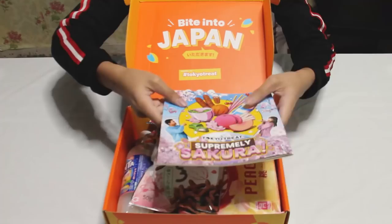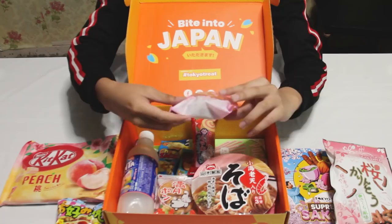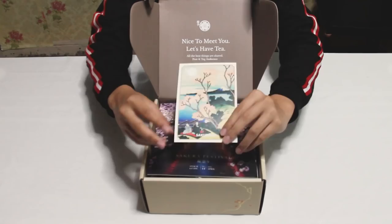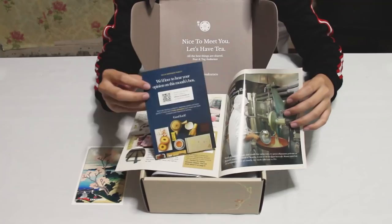With these, I can be able to taste the snacks and foods from the comforts of my own home. TokyoTreat is a monthly Japanese subscription box full of popular Japanese candy and snacks, such as Japan-exclusive KitKat, Ramune, Ramen, and many more. As for SakuraCo, it is also a monthly Japanese subscription box, but it is full of authentic and traditional Japanese snacks from Japan's local artisan snack makers.